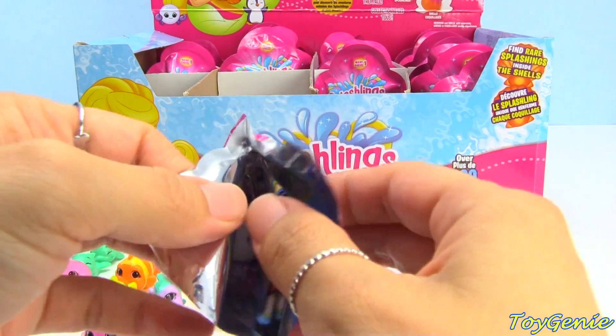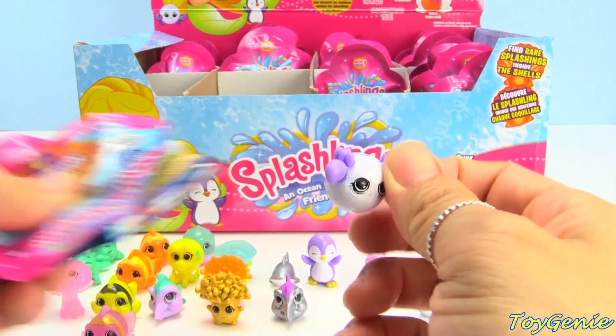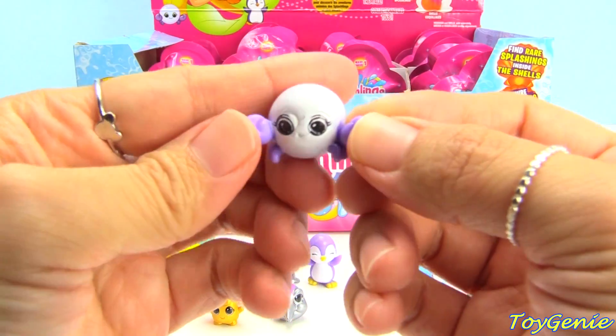And then oh my goodness — this one is super cute! This one is a little crab called Pinchy Pearl.